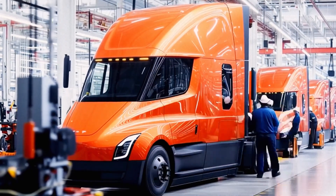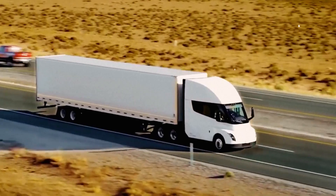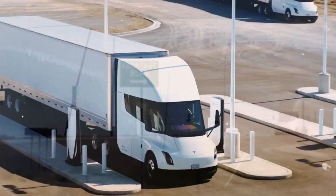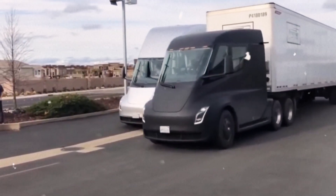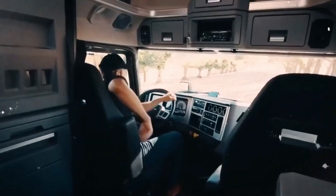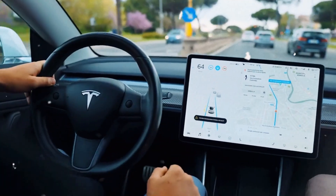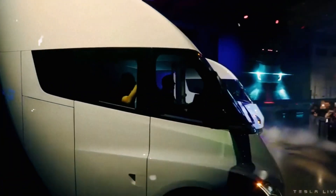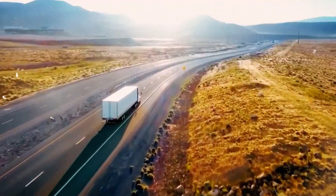The Tesla Semi is the only Tesla vehicle without its own production line. Until now, assembly has been mostly manual, with few machines suited for building large trucks, creating major bottlenecks. That's why fewer than 1,000 semis are on the road nearly 8 years after its debut, earning it the nickname 'Production Hell.' Tesla recently opened a 4-million-square-foot factory for semi-production, but a true high-volume line has still been missing. That may be about to change.